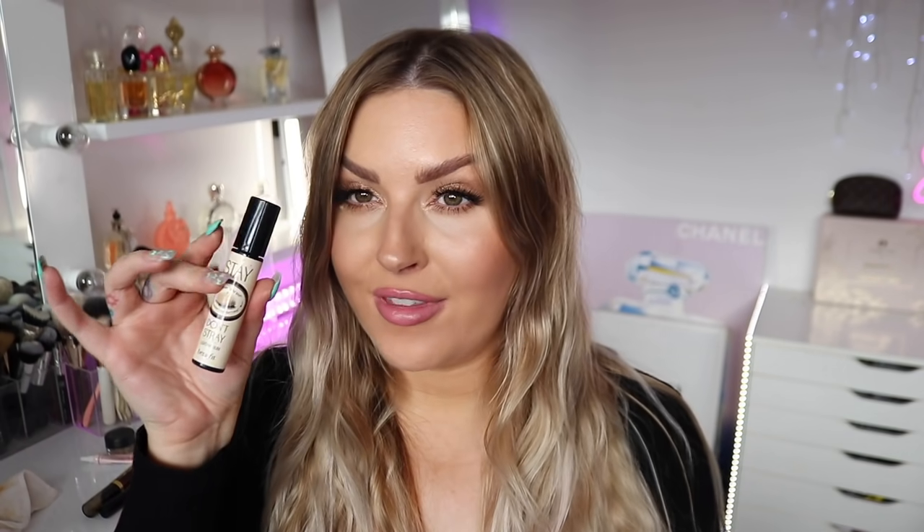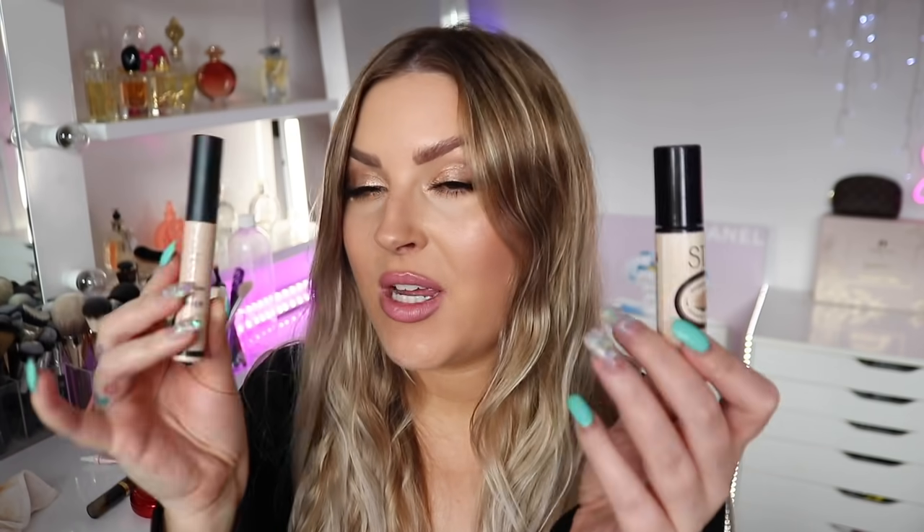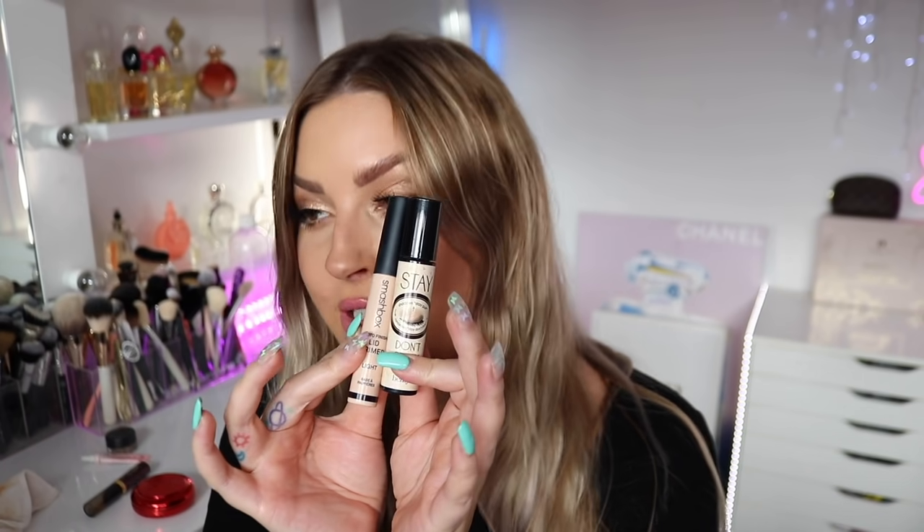I finished a Stila One Step Correct — love this, I would repurchase it again. I've used it in tons of my videos. It's color-correcting and moisturizing, it evens out my skin tone and just makes my skin look bomb. I also finished the Benefit Stay Don't Stray lid primer.